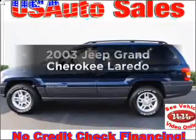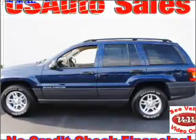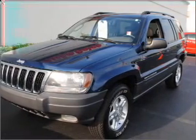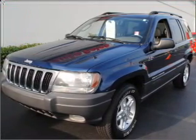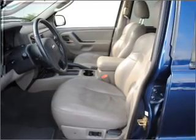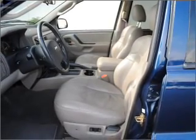Check out this 2003 Jeep Grand Cherokee. Find everything you want in a ride under one roof with this vehicle. With a reliable six-cylinder engine that responds smoothly to its automatic transmission. Stand out from the crowd with premium wheels. You will appreciate the safety feature of anti-lock brakes.